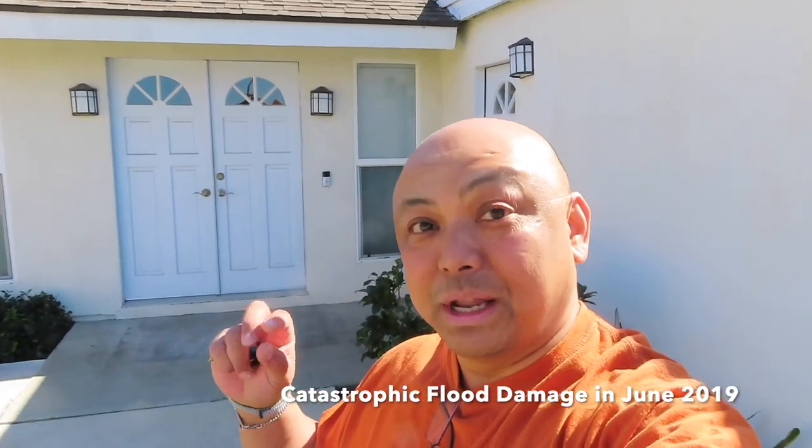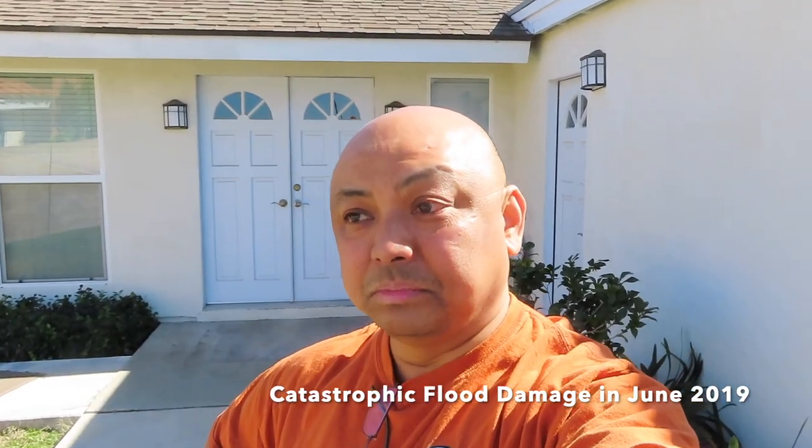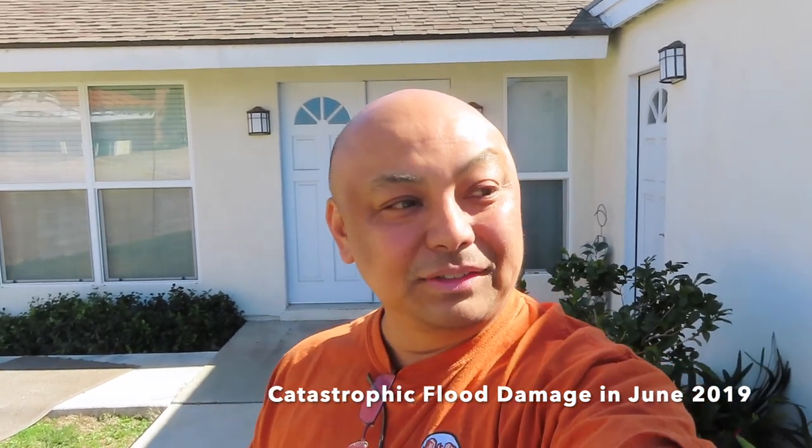I have not seen the house since November. Supposedly they put everything back — the kitchen and the bathrooms. Hopefully there's a toilet in here again and a kitchen sink. They put in bamboo flooring and hopefully they put back all the closet organizers. I'm doing a final walkthrough with the contractor tomorrow.